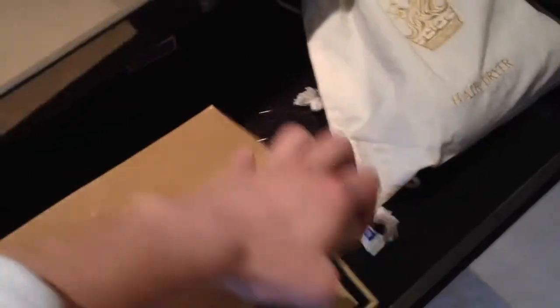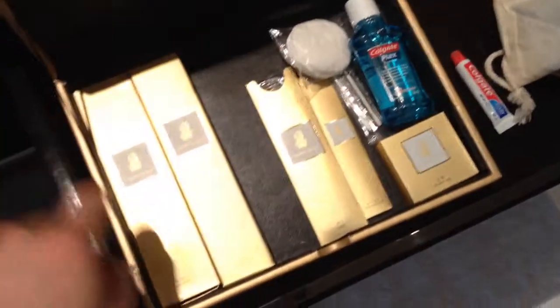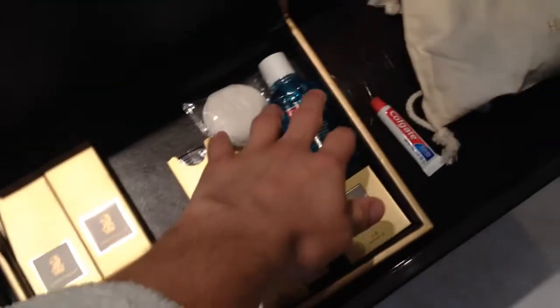And this is kind of cool — you also have a pull-out drawer here with all kinds of amenities: shaving, dental. I already used the toothpaste. And I love this: there's a TV with surround sound.